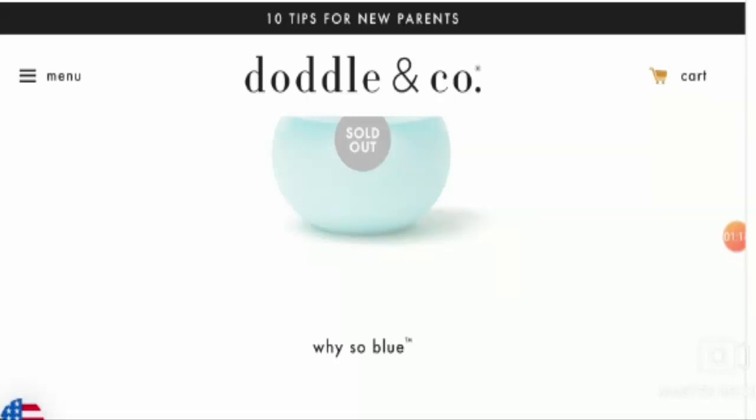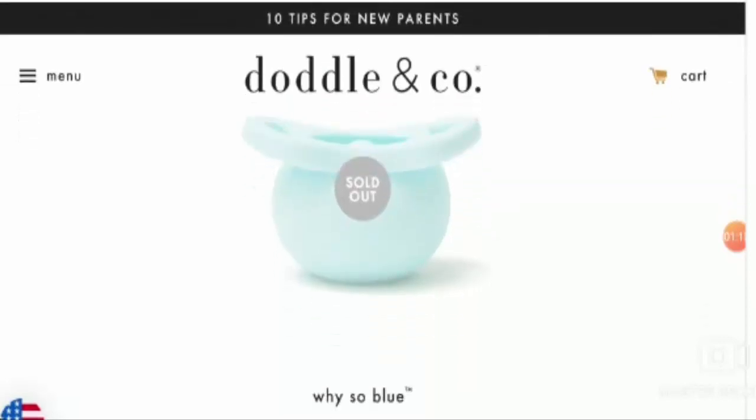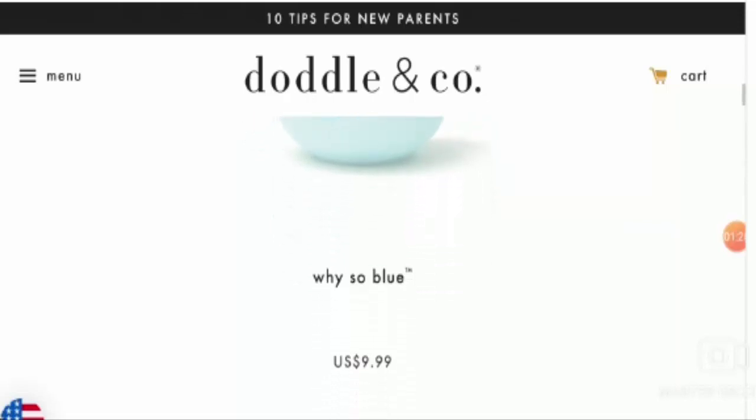Now let's talk about the specifications of the product. The product is made out of 100% medical grade silicone and it has its own self-protective bubble. It is safe and intuitive with a general pop back that produces natural pops.